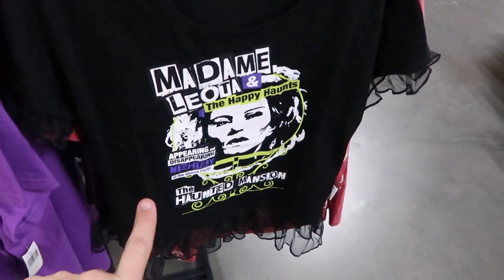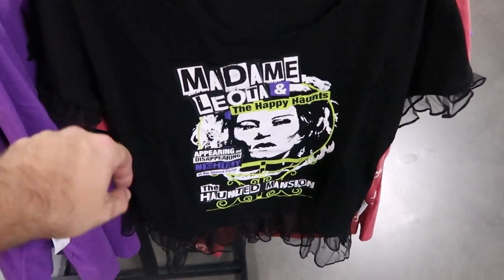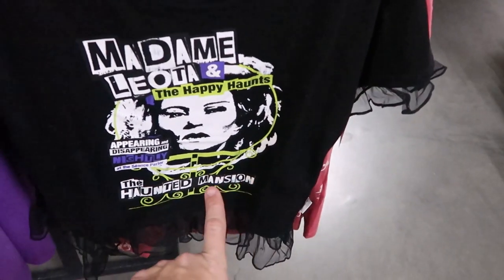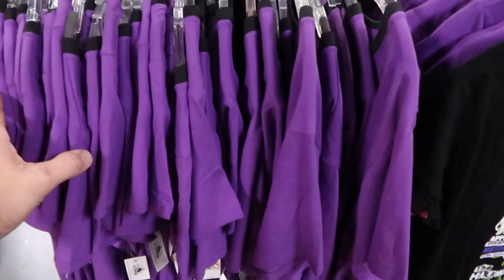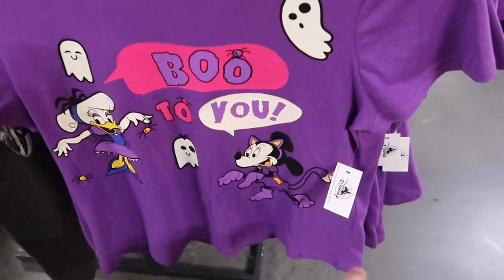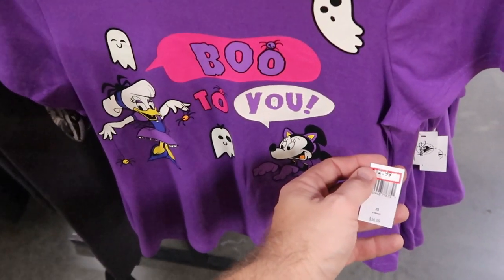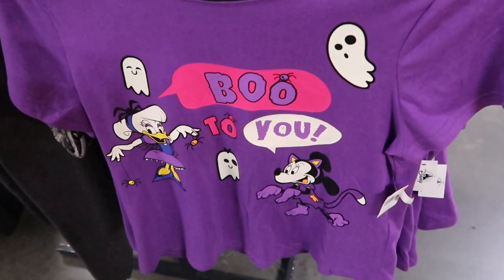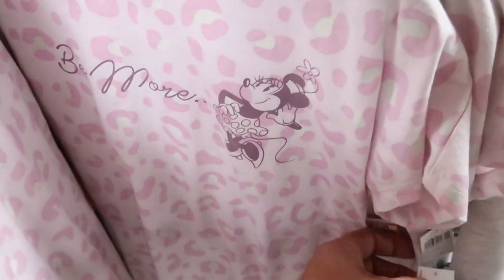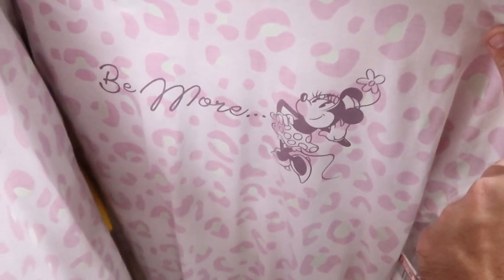On the other side of the rack there's a Halloween 'Boo to You' shirt with Daisy and Minnie Mouse all dressed up for Halloween — $12.99 from $37. And check out this brand new Minnie Mouse shirt that says 'Be More' with a pink leopard print — $12.99 from $37. Very cool.